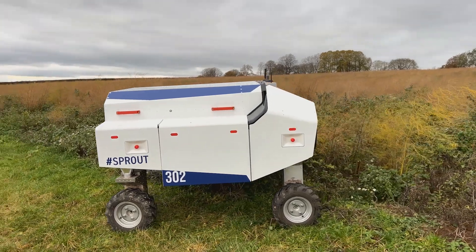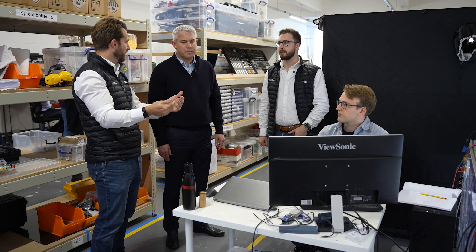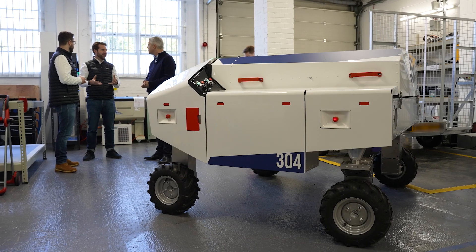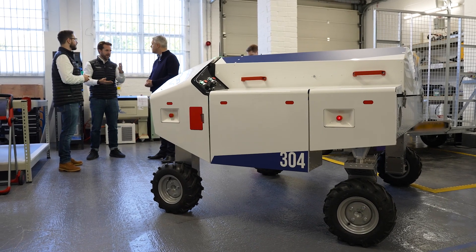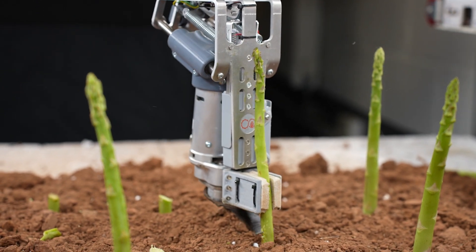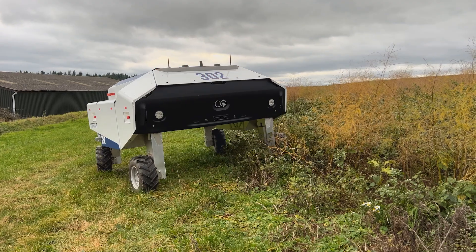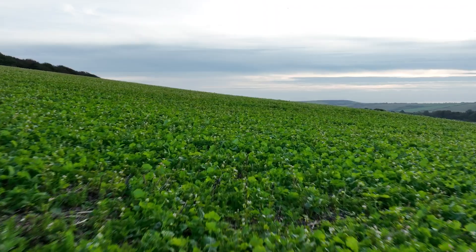The farming innovation pathways program has allowed Muddy Machines to develop the Sprout robot to the place it is today, as well as our asparagus harvester and courgette harvester technology, to allow that technology to get into the hands of growers as quickly as possible. This will help us meet our commitment to produce 60% of the food that we eat here in the UK, and also make the most of the innovation in AI and technology to help across our farms.